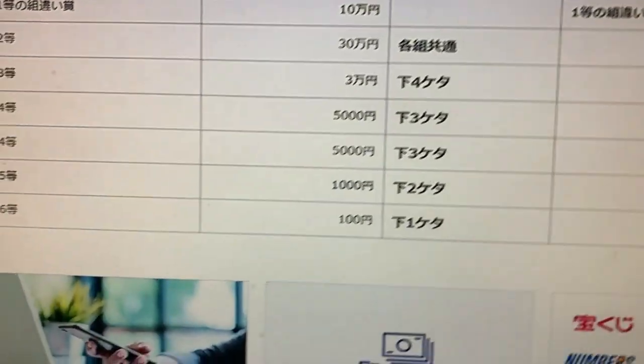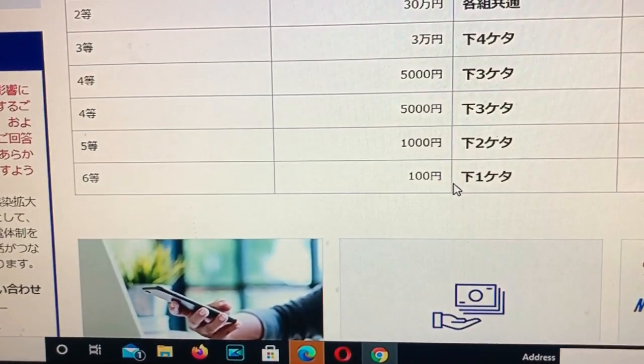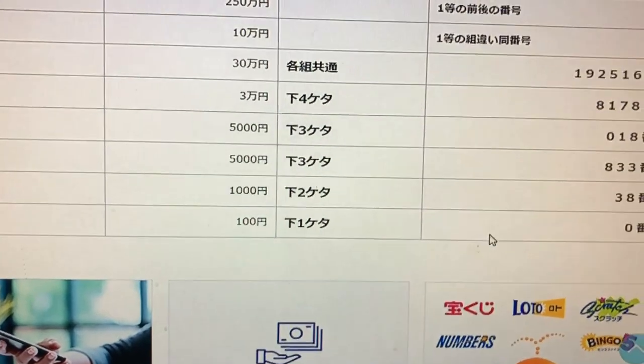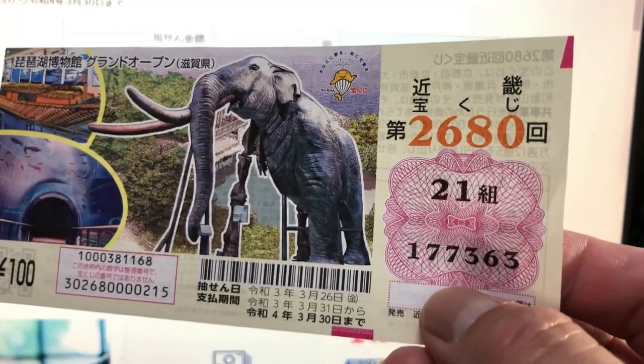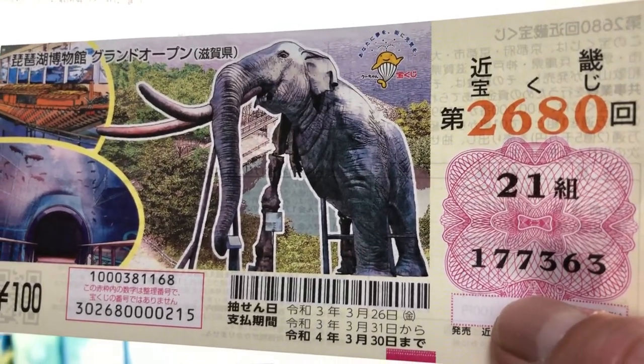And for the sixth prize, I've got a three. I've completely lost. And that's how to check this ticket. Thanks for watching. Bye.